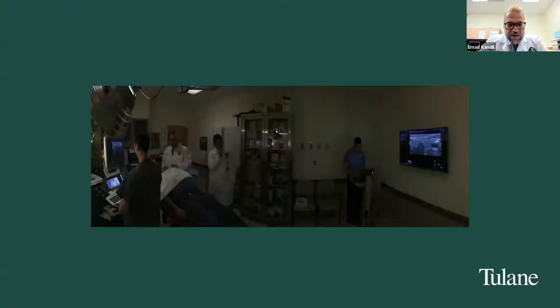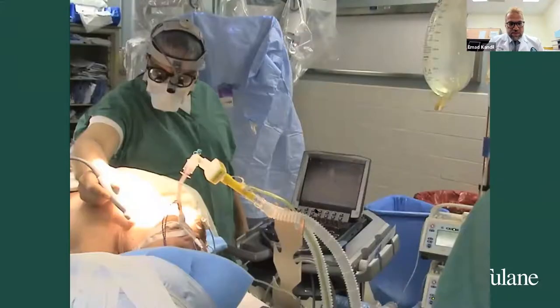In my practice, every single patient gets an ultrasound exam — ultrasound is part of the physical exam, and I have two dedicated rooms for it. I also perform ultrasound on everybody in the OR. I think if you want to do thyroid RFA, you need to be very comfortable with the procedure and with biopsies. Since most of us already do biopsies, adopting this technology should be very easy for surgeons.